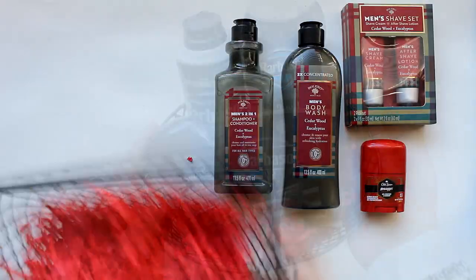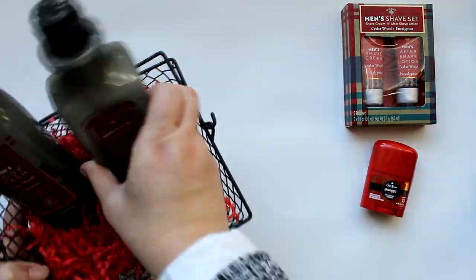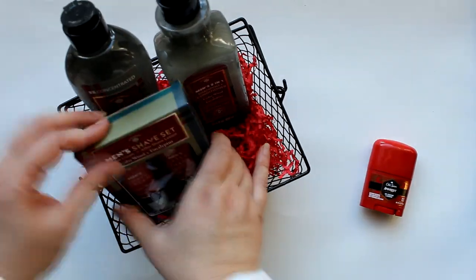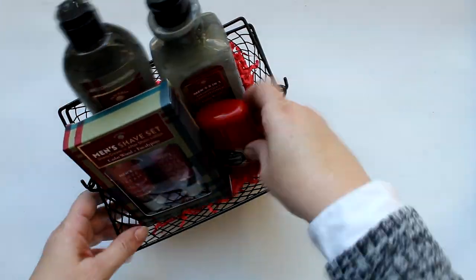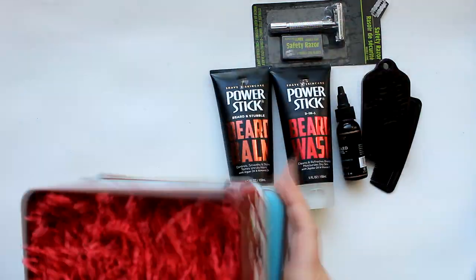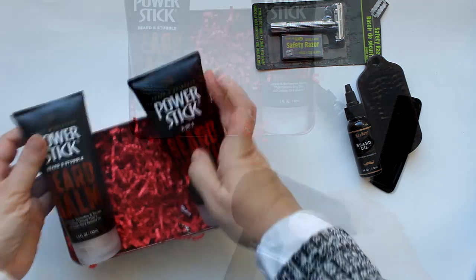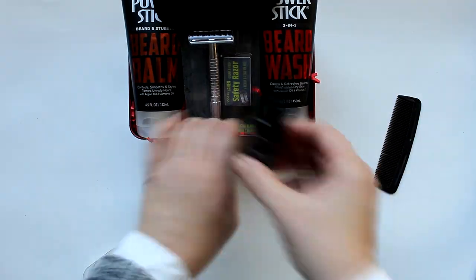Here's another idea from a line that Dollar Tree usually carries around the holidays — it comes in beautiful plaid packaging and makes a handsome set. And for the bearded boys, this Power Stick beard wash, balm, oil, brush, comb, and razor set in a Christmas tin is a thoughtful gift.